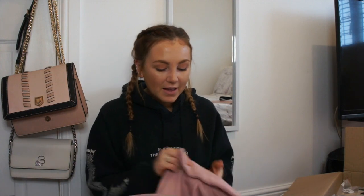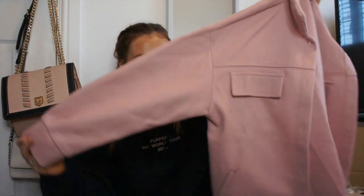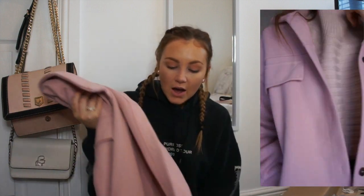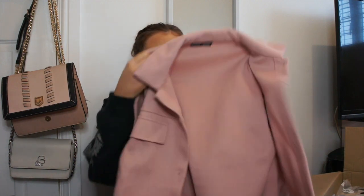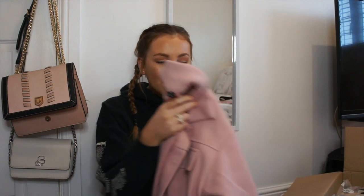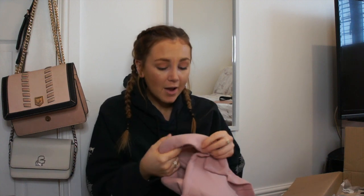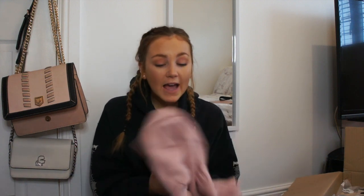Item number two — we all know how much I love a good jacket and it wouldn't be a haul for me if I didn't pick up a jacket. I picked up this really lovely pink jacket — I'm obsessed with it. It's just a plain pink jacket with two sets of pockets. I thought it was a bit different because I've seen a lot of nude beige jackets around this year but not many coloured ones. It isn't very thick so you'd need to layer up underneath. I picked this up in a size extra small and it fits perfectly.